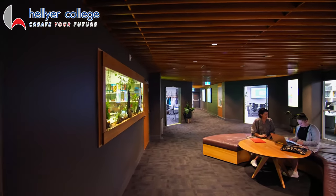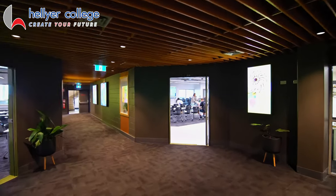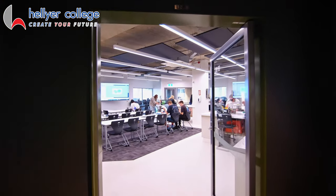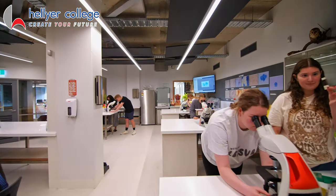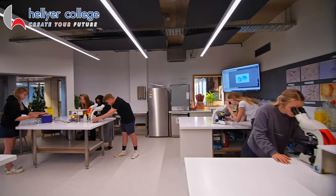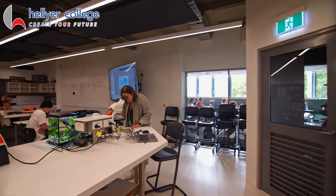A major redevelopment of maths and science provides students with state-of-the-art laboratories for sciences including biology, chemistry and physics. It is one example showing how we nurture students on academic pathways.